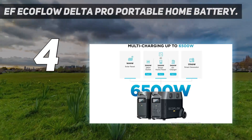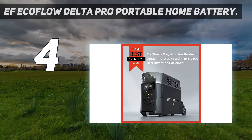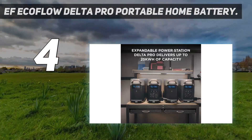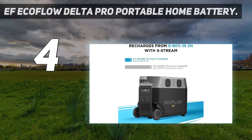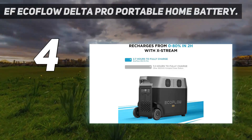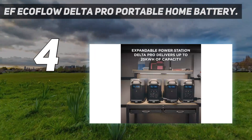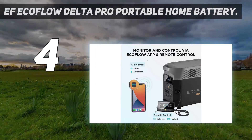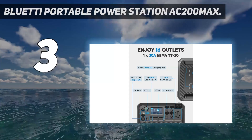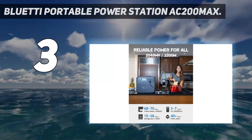The Delta Pro also offers a companion app for iOS and Android, which allows you to monitor energy usage, customize its operation, and manage a number of other elements. While it's not overly large for what it does, the Delta Pro is a heavy piece of equipment. It has wheels, so it is technically portable, but this is meant to be put down in a home or other semi-permanent site.